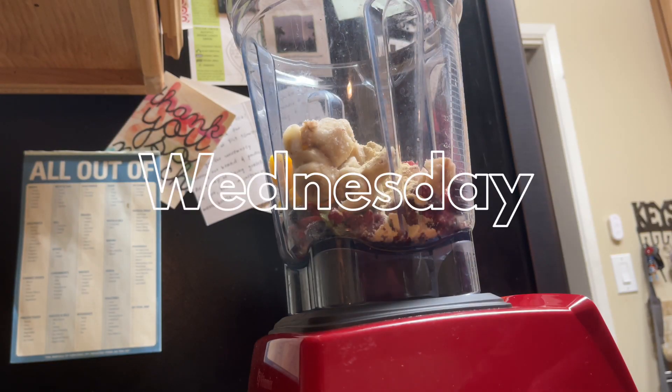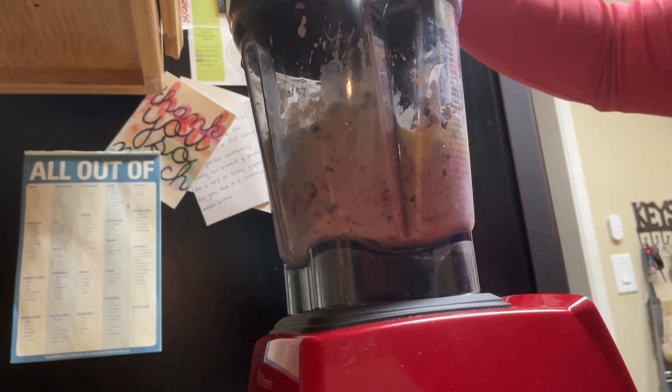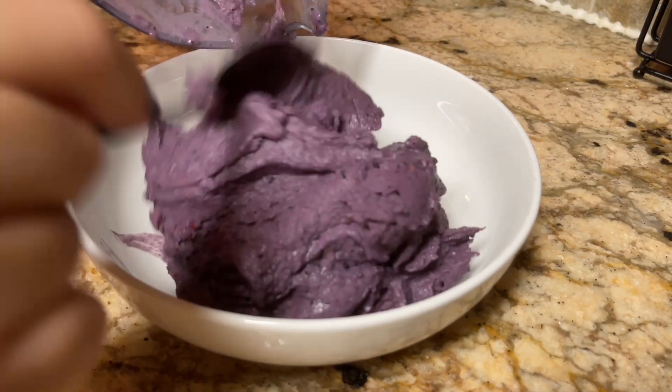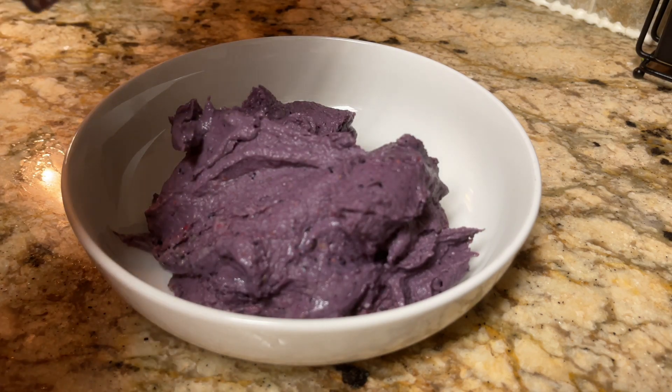Smoothie bowls for the win! This is my go-to when I'm feeling super lazy and need to eat something quickly. It's really hot out here — about 95 degrees at six in the morning — so this just kicks off the morning perfectly. I put in some frozen fruit, some protein powder, a little bit of soy beverage, and just mixed it all up.